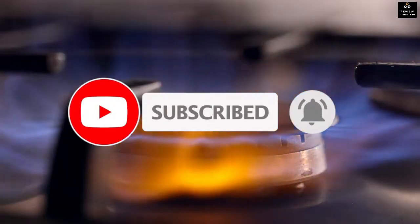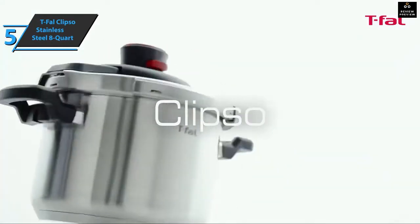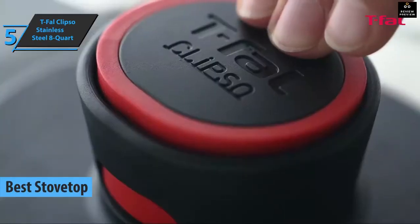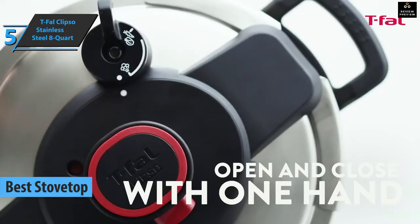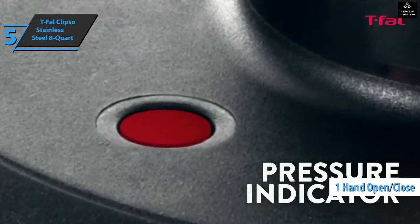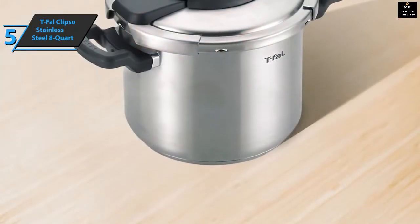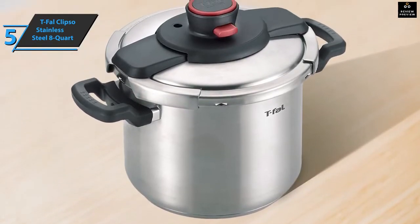We'll kick things off with the Tefal Calypso Stainless Steel Pressure Cooker 8 Quart, also known as the best stovetop pressure cooker available on the market in 2022. The Tefal Calypso is an easy-to-use pressure cooker with a practical one-handed closing mechanism. The steam valve has more positions so you can gradually release steam, and the material of the pot is of good quality.